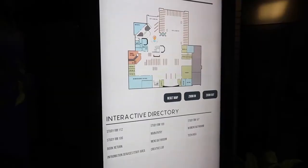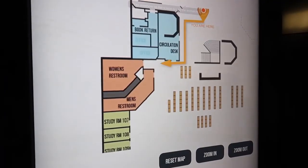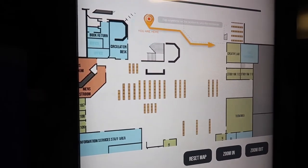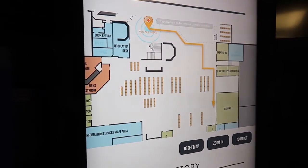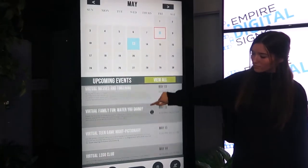Our promise to you is to create an intuitive and easy-to-use kiosk to show off and complement your library. We offer a client-designer relationship to make sure that your kiosk is designed especially to your library's branding. This relationship allows for the kiosk to be exactly what you and your library staff envisioned.